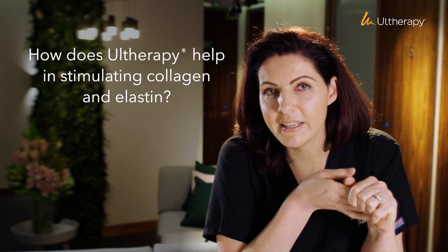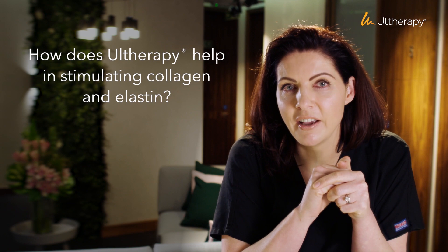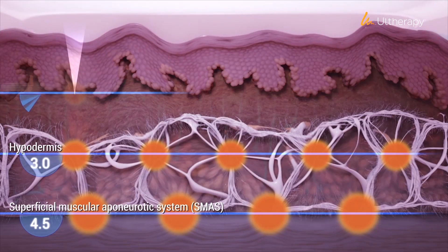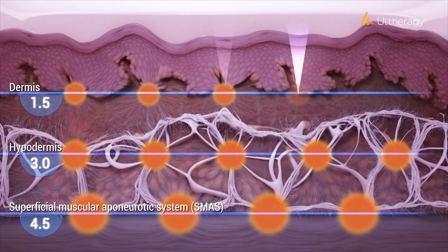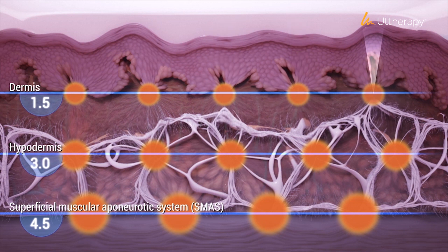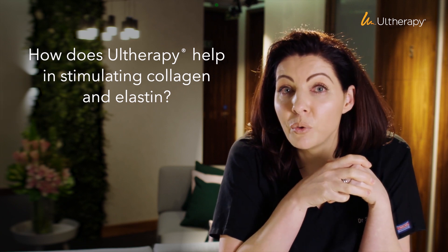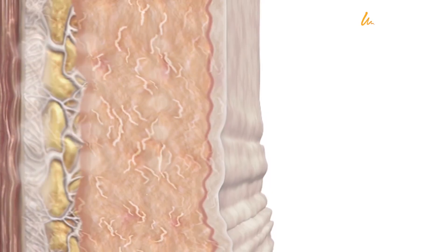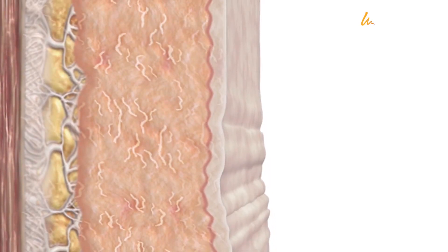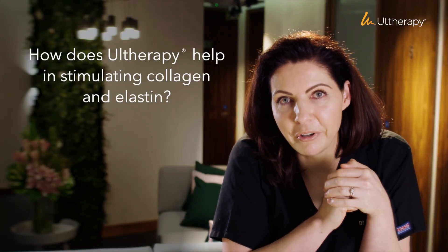What's unique about Otherapy is that it can very specifically target two layers on our face: the dermis, where our collagen and elastin live, and underneath it the so-called SMAS layer, which is the muscle that pulls up and holds up your face. It's very important that we visualize while treating exactly which layer we're in, because we want to treat just those specific layers and not anything in between, like fat tissue.